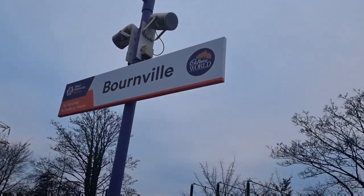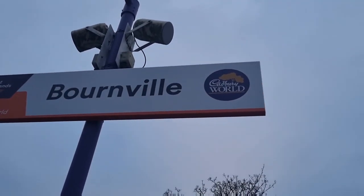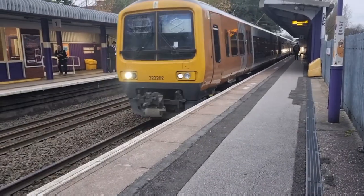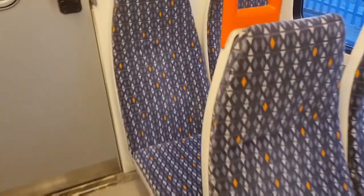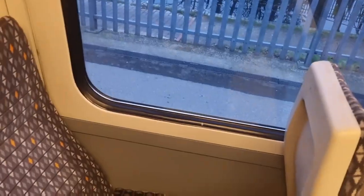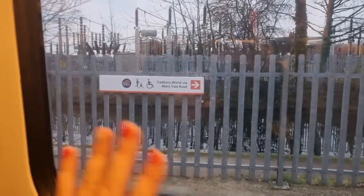It takes about 15 minutes to get from Bourneville to Birmingham New Street on the train, and it takes about 10 minutes to get from Bourneville to Five Ways Station, which is where the BCU City South Campus is based. So Bourneville is really accessible — it's so easy to get there and it doesn't take long at all.